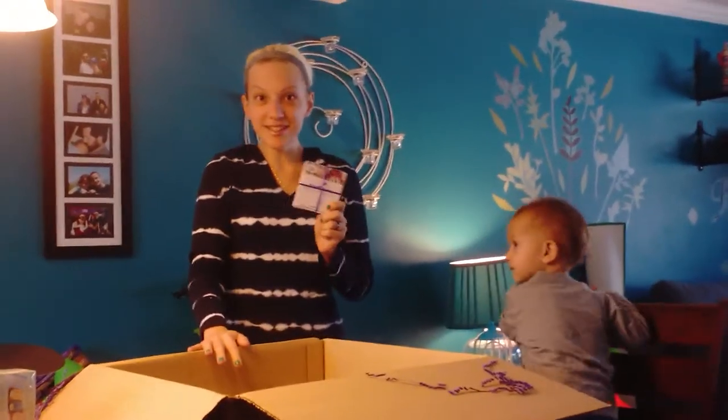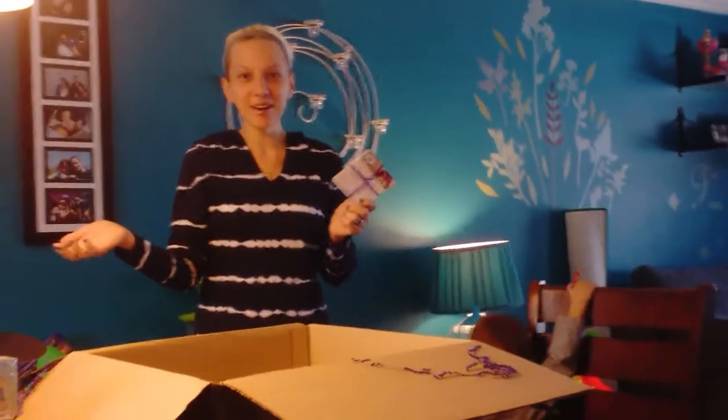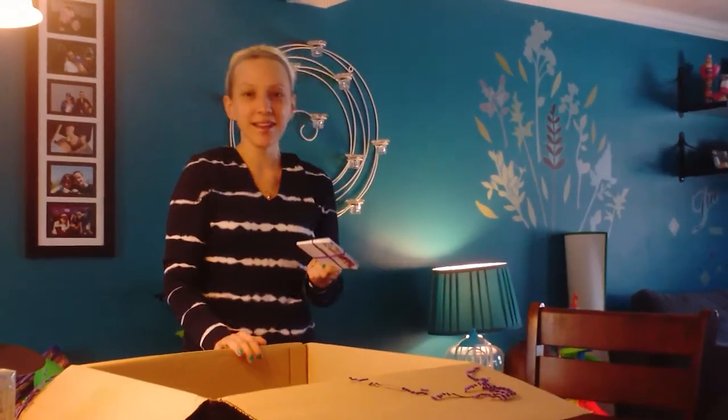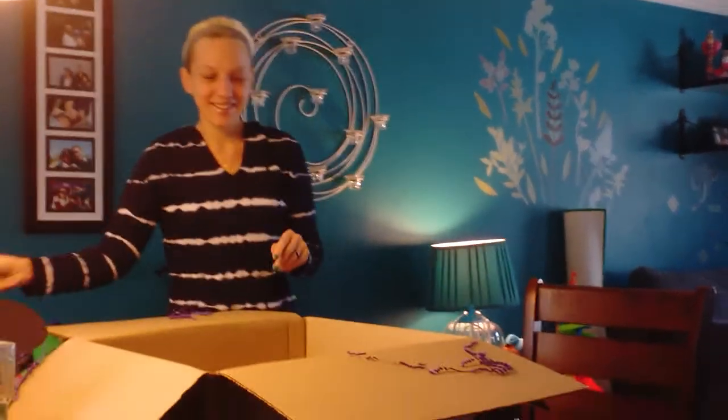Thank you very much to Disney. We'll be having a Disney party. Thank you so much for checking in to see what I got in my Disney box, and helping the little guy and I. Have a great day. Bye!